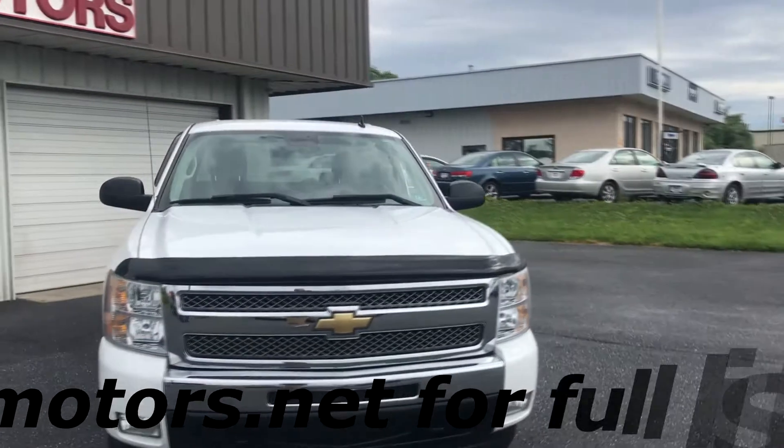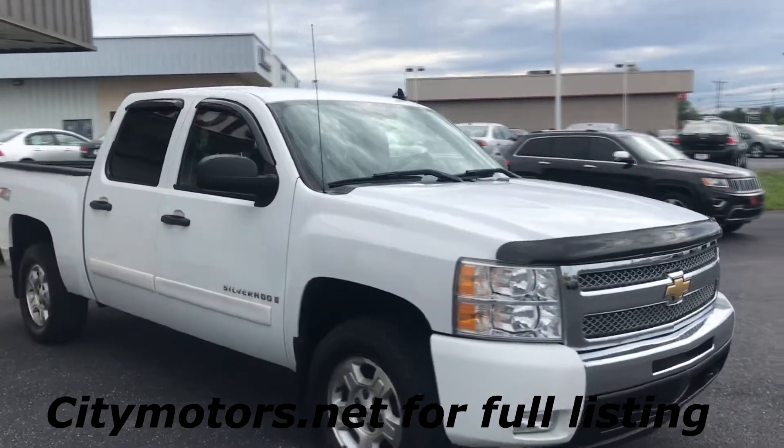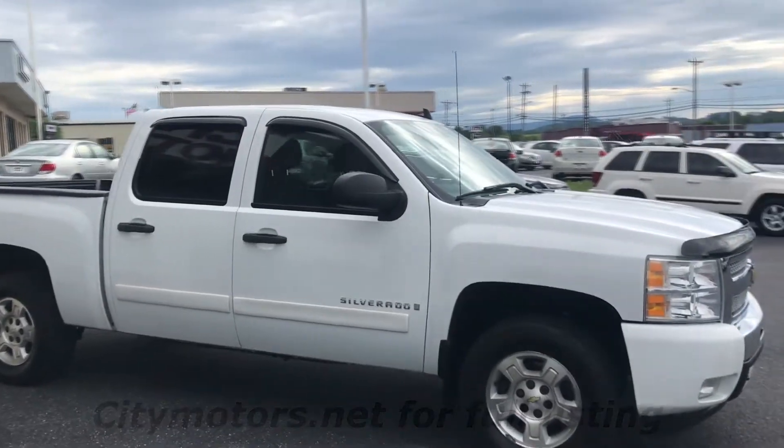Hey guys, Dave Johnson with City Motors here. Just a quick show of what we just had come in. I wanted to get this thing out there quick. I can tell you it's not going to last long.